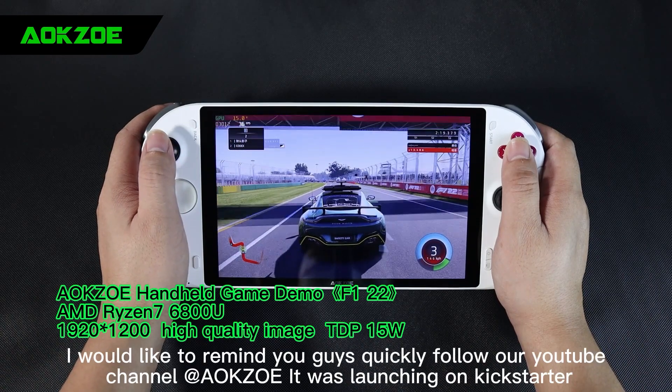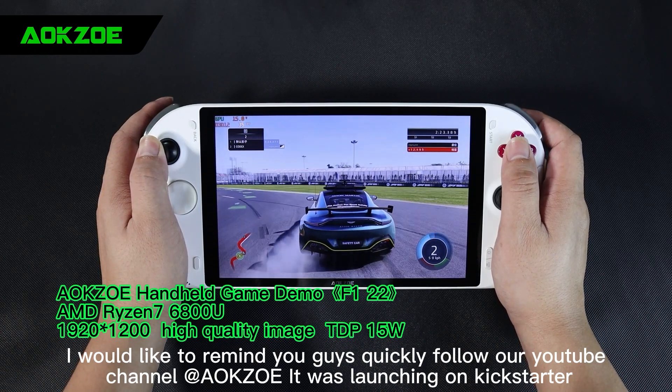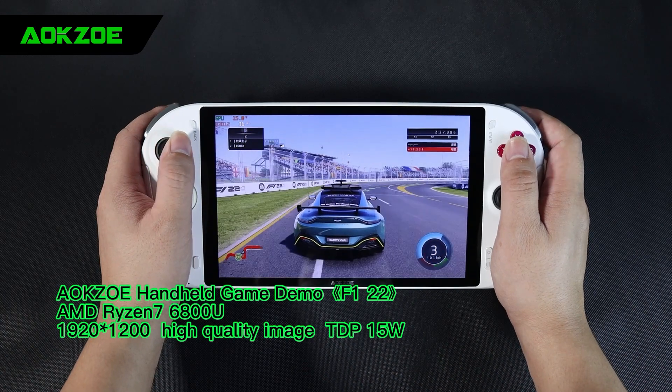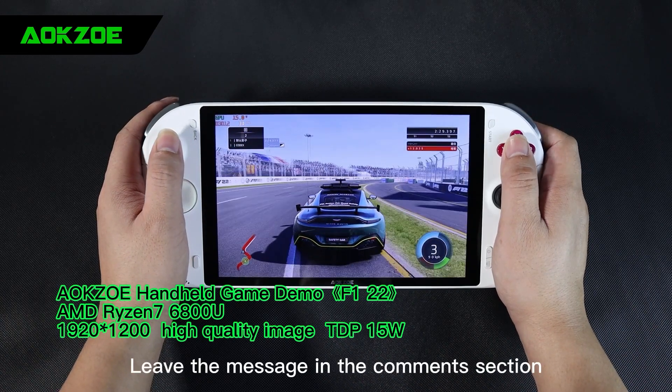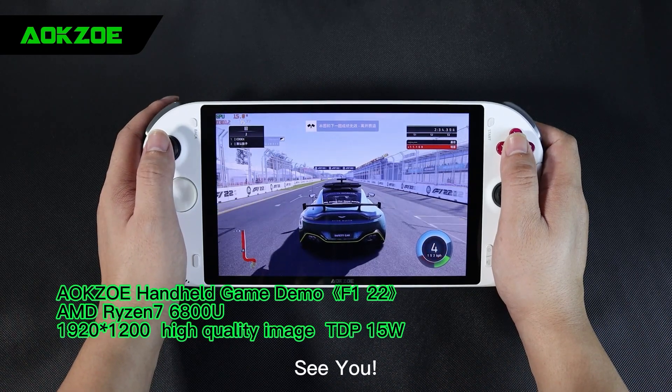Finally, I would like to remind you guys to quickly follow our YouTube channel at AokZoe — it was launching on Kickstarter, follow us to enjoy the first offer. Leave a message in the comments section and let me know which game you would like me to check. Thanks for watching, see you.